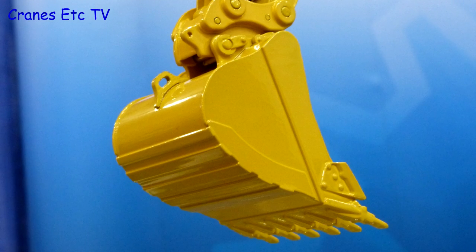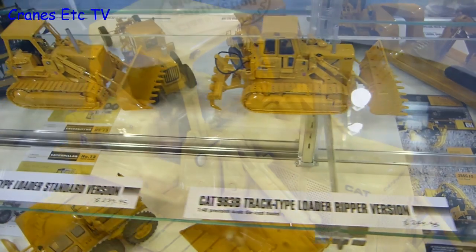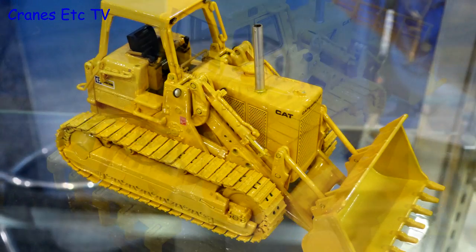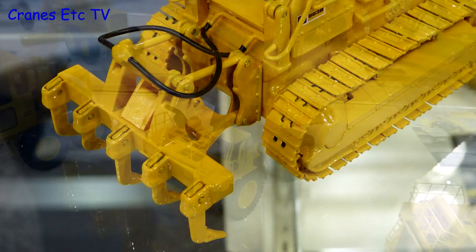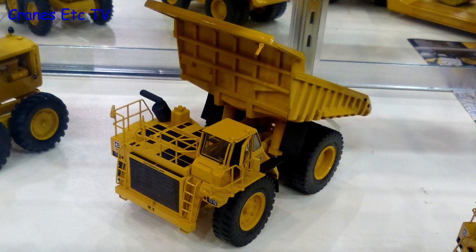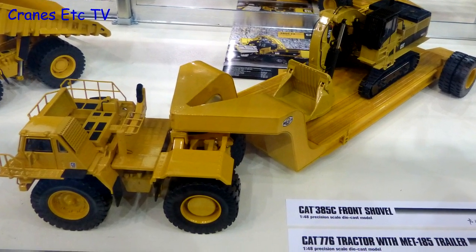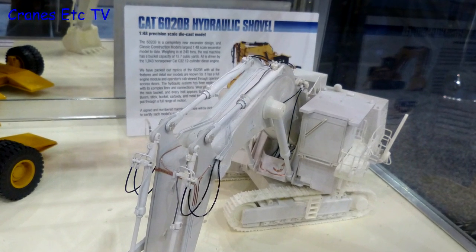Among the other upcoming models were two versions of the CAT 983B track-type loader — the standard version and a version with a ripper — and they both look like promising models. There was also the CAT 777 haul truck, and even more with the 776 tractor and MET-185 trailer. As a bonus there was a plastic sample of the 620B hydraulic shovel.